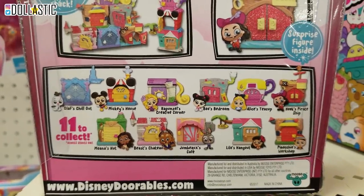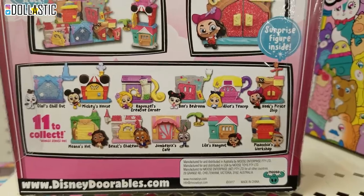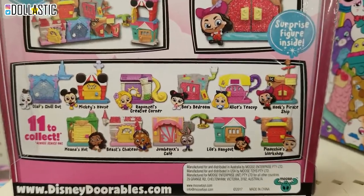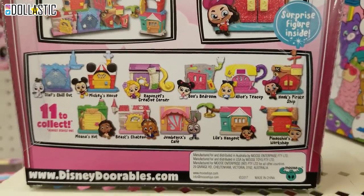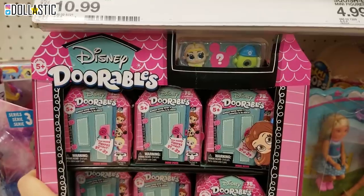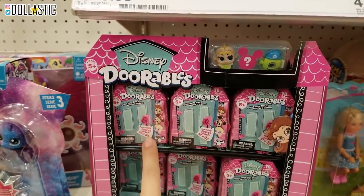So it looks like they also have Olaf, Mickey, Pinocchio, Lilo, Moana. Oh my goodness. I want Lilo. Can you please make a Stitch set? And look at this Mike Wazowski. So you can definitely get more different characters from the blind boxes.